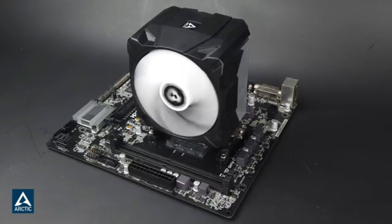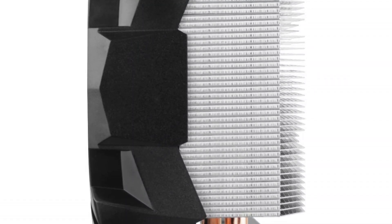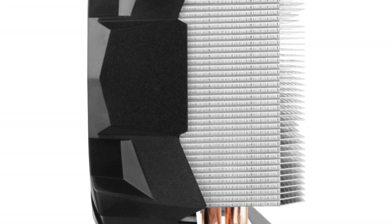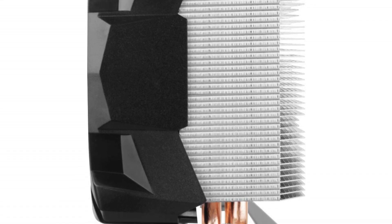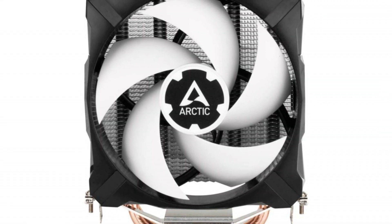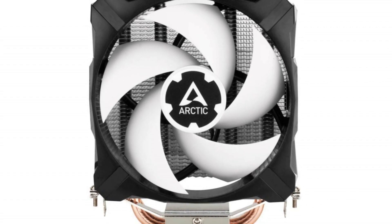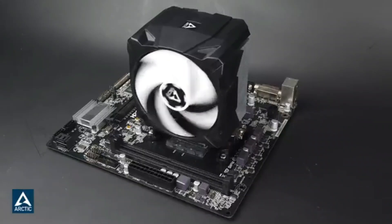This isn't a cooler for a 16-core monster, and you'll get more performance by spending more money, but this budget buy is ideal for a CPU with a 65W TDP. With the Freezer 7X, you can say goodbye to your noisy stock cooler and build a quiet PC, all for just $22.99.